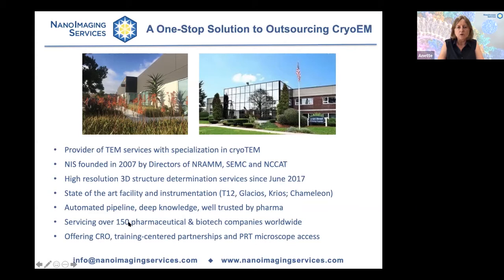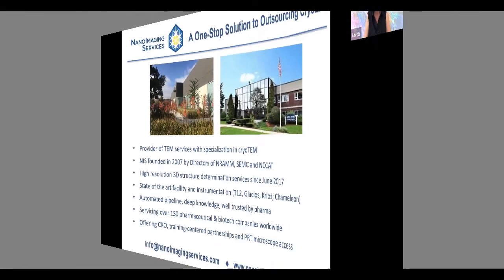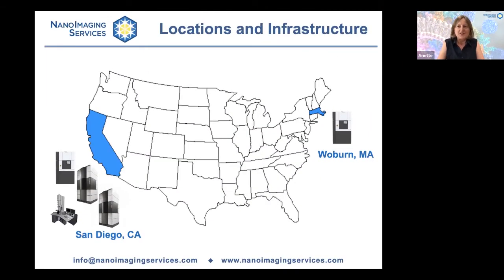We offer a wide variety of access methods to our microscopes. We have two locations in the United States. Our headquarters are located in San Diego, where we have four microscopes, and we just recently opened our new facility in Woburn, Massachusetts, just north of Boston, where we have one microscope with the intention to add more as demand increases. We can add microscopes quickly in both locations through a special partnership with Thermo Fisher Scientific, the manufacturer of these microscopes.